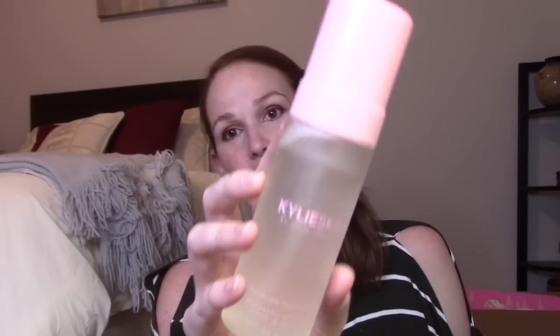Next is a Kylie Skin Foaming Face Wash. I don't have strong feelings about Kylie products — there was some controversy when her skin line came out. I'll give it a try but foaming products can be a little drying on my skin. The packaging is really pretty. This is $24 with vitamin C and E to help maintain moisture and elasticity.